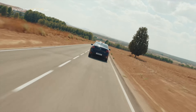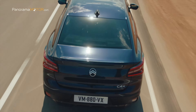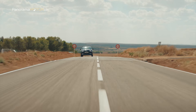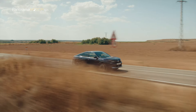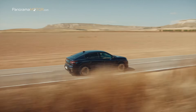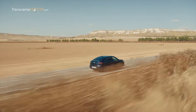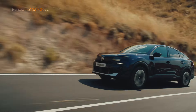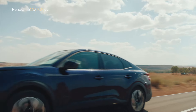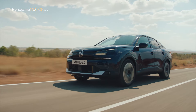El motor eléctrico síncrono de imanes permanentes proporciona 21 kW (28 CV) y 55 Nm de par, gestionando las necesidades energéticas a baja demanda de par y a baja velocidad. El sistema se complementa con un arrancador de correa de 48 V para el arranque rápido del motor de combustión interna, una caja de cambios electrificada E-DCS6 de 6 velocidades y doble embrague, y una batería de iones de litio de 48 V y 432 Wh.